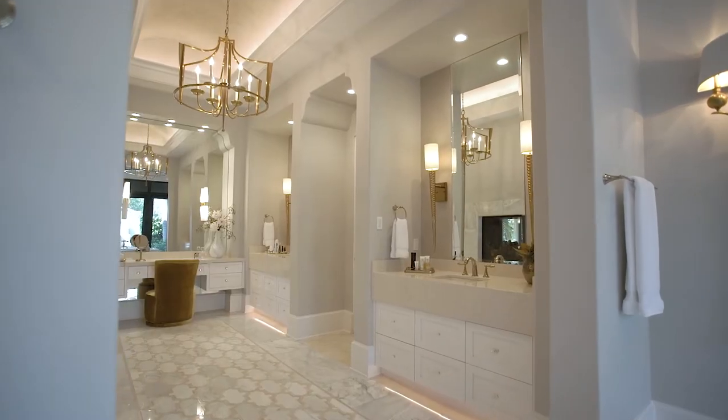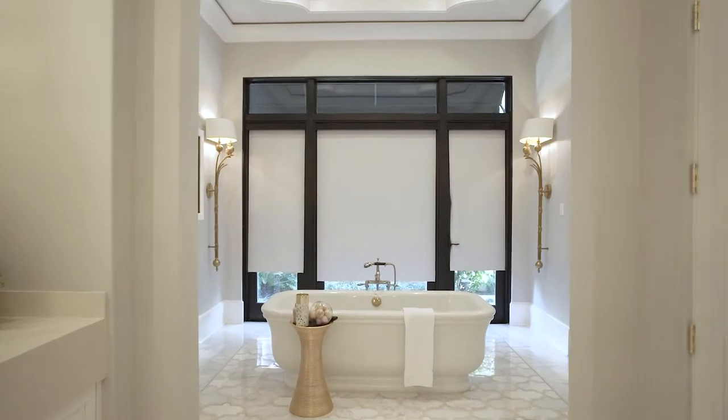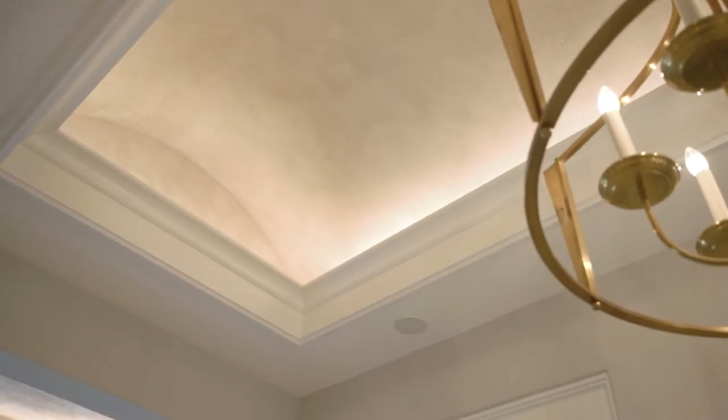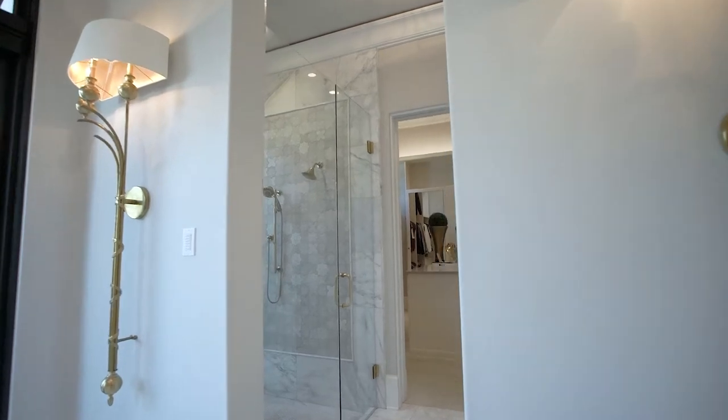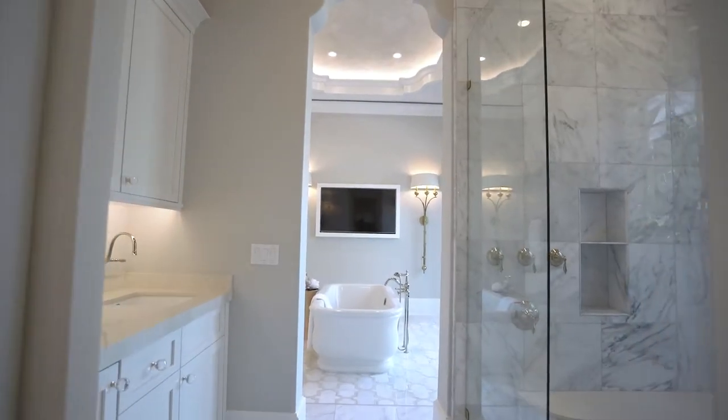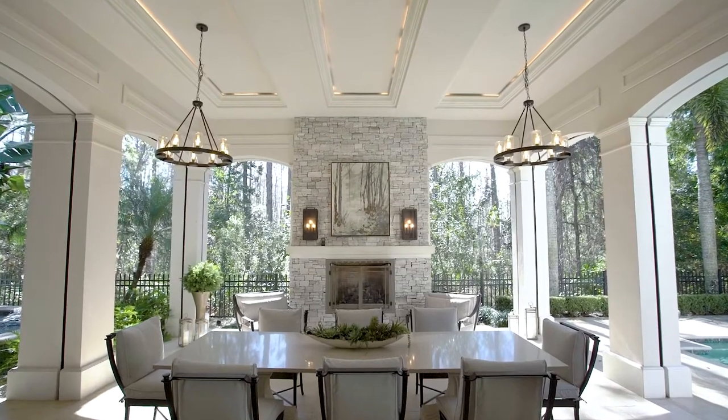We have two sinks, a free-standing tub, some gorgeous ceiling details up above, a generous sized shower with multiple shower heads, and then a morning bar complete with a refrigerator and built-in coffee maker.